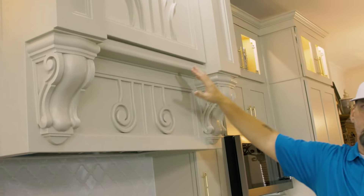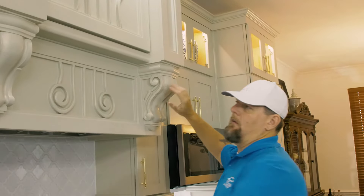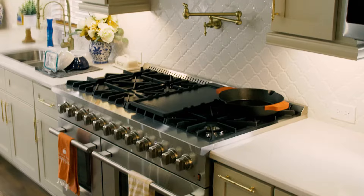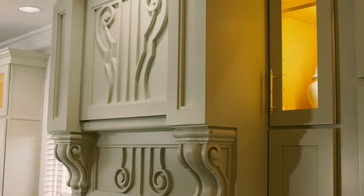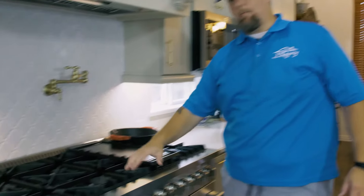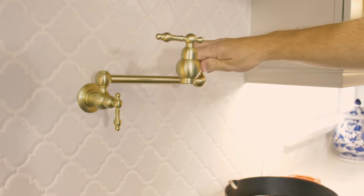One of the focus points was this vent cover right here — this was all done by one of our guys, he's a complete craftsman. These corbels were ordered, but everything else he actually did with his own hands. That turned out fantastic with the crown molding at the top — it's just beautiful. And then of course the quartz countertops, and this beautiful black backsplash that the customer picked out.